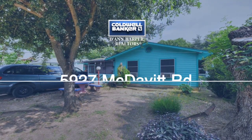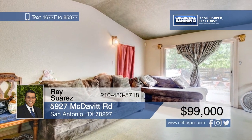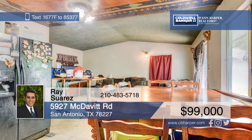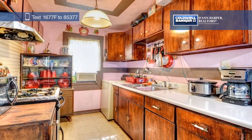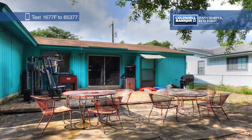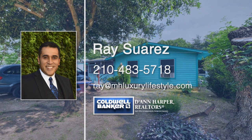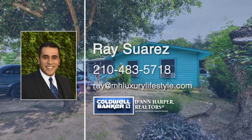Here's a charming three-bed, one-bath, one-story home in West San Antonio. This picturesque property is full of personality and boasts a spacious living and dining room combo, an open kitchen, and tons of natural light. Green space and mature trees surround the private back patio, perfect for outdoor entertaining. Ray Suarez has the keys and is ready to show you everything in person. Call now to schedule your private tour.